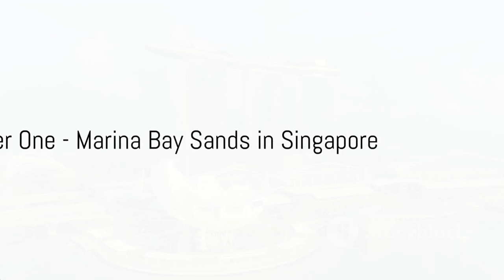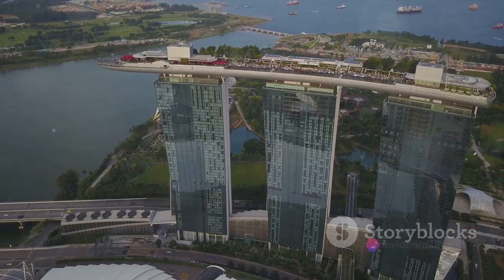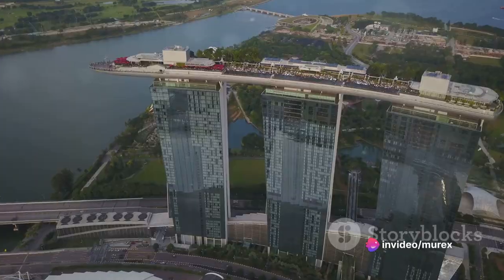Finally, at number one, we have the Marina Bay Sands in Singapore. With its iconic three towers topped by a sky park, it's a design that has become synonymous with innovation and architectural audacity.